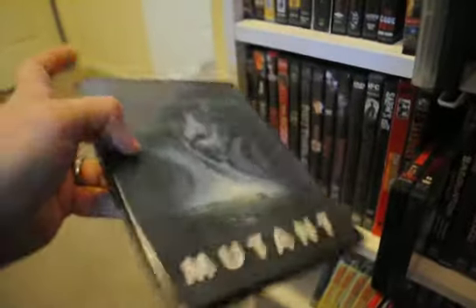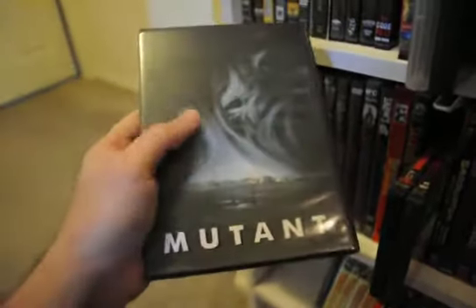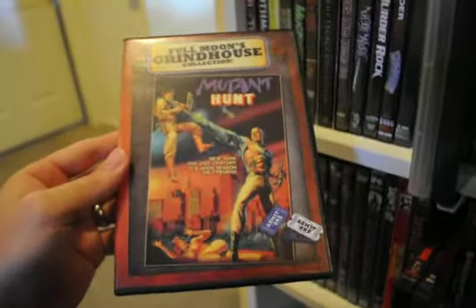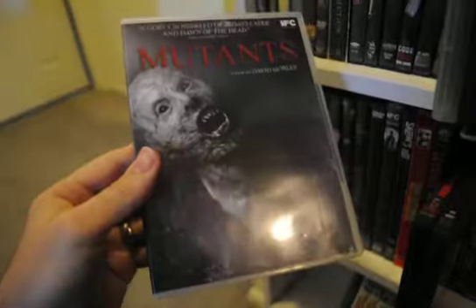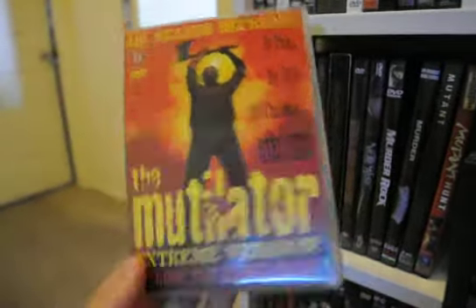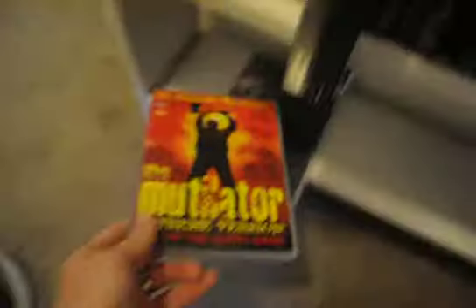Mutant — another one of my favorite movies from the 80s. Elite put this out — Elite still needs more love, I'd like to see a better edition, but I've got no problems with Elite, decent company. Mutant Hunt. Mutants — another one from IFC that I really liked. The Mutilator — needs some more love, it's a fun slasher, just glad to have a copy.